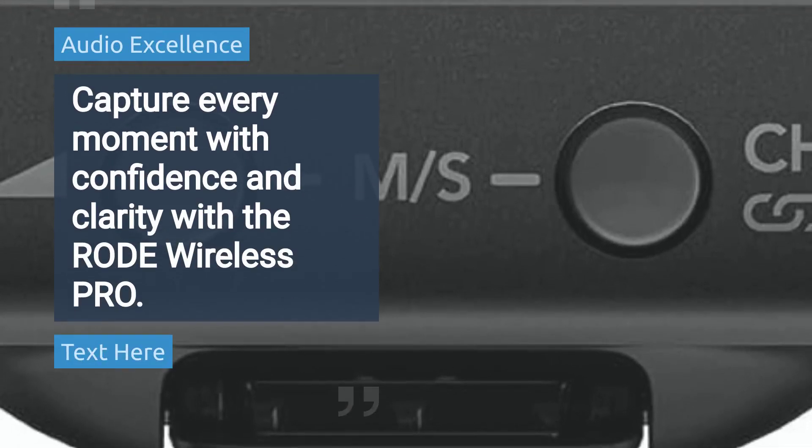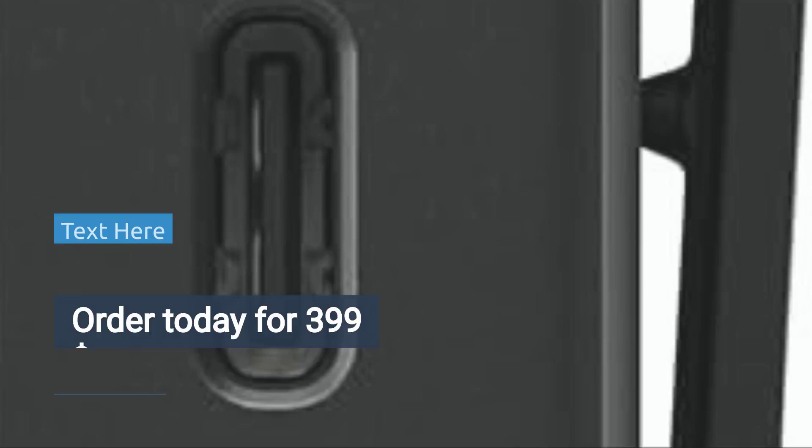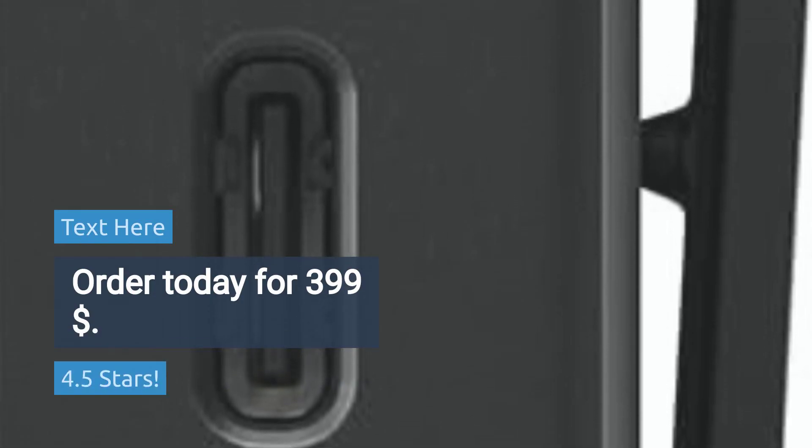Capture every moment with confidence and clarity with the RØDE Wireless Pro. Rated 4.5 stars. Order today for $399.